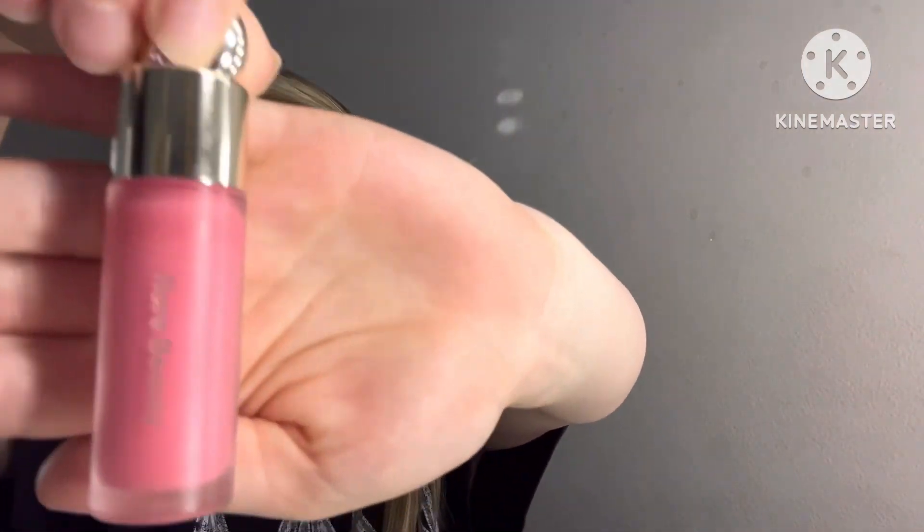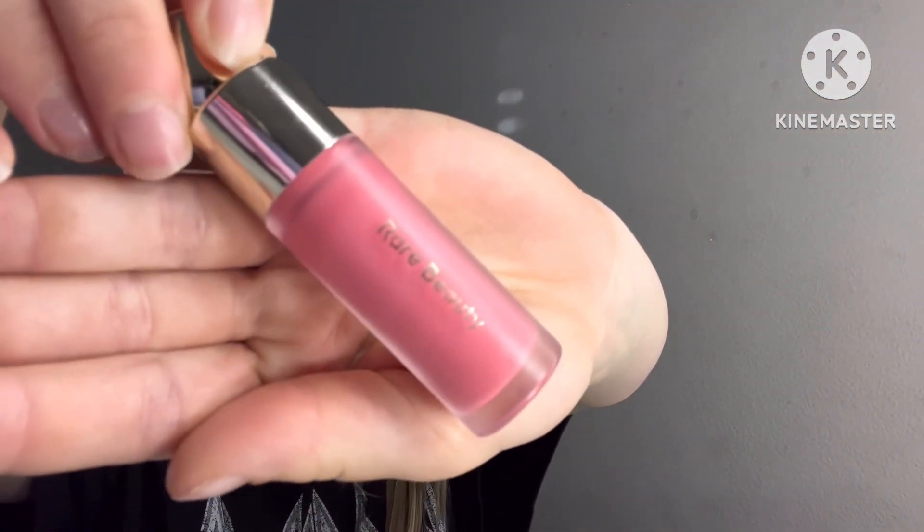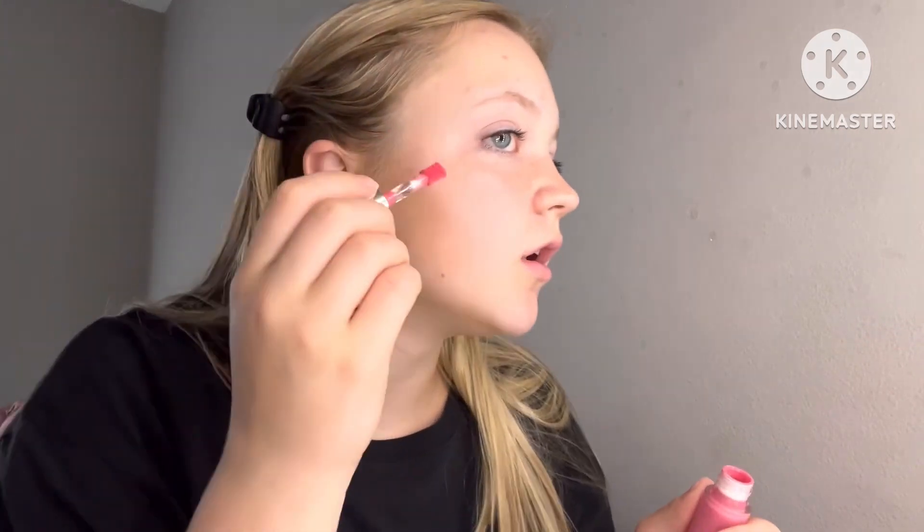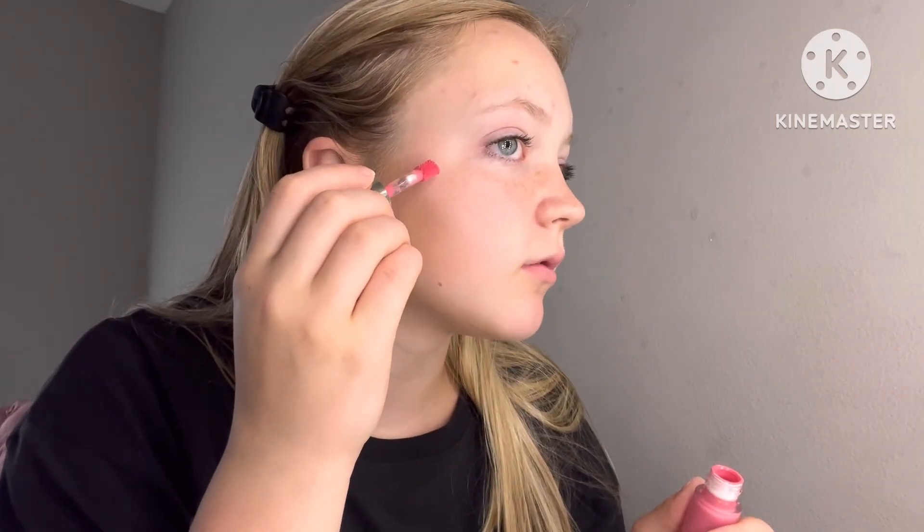After that I put on a little bit of the Rare Beauty blush — just like a tiny dot because it is a lot, very overpowering. It has a lot of pigment if you do a big dot, so I put a very tiny one right on my cheek. And then if I feel like I need more, I'll just put another little dot and blend that in.